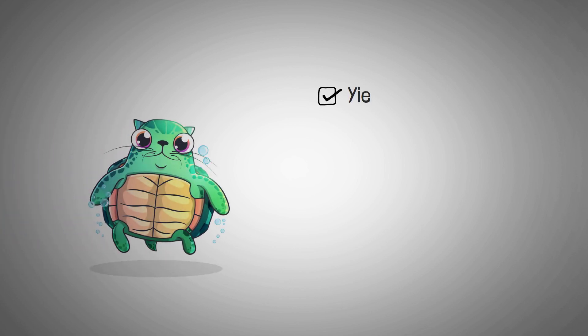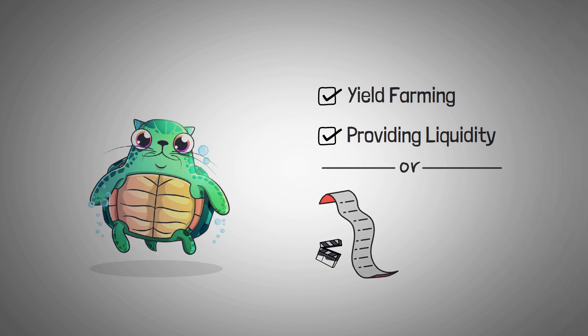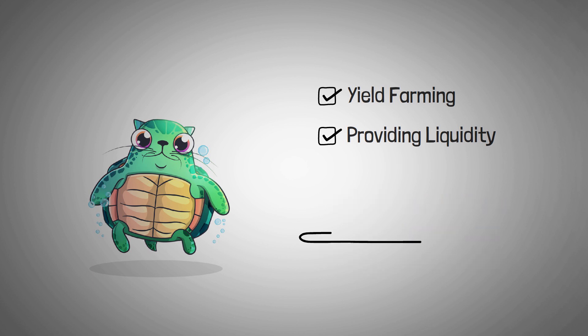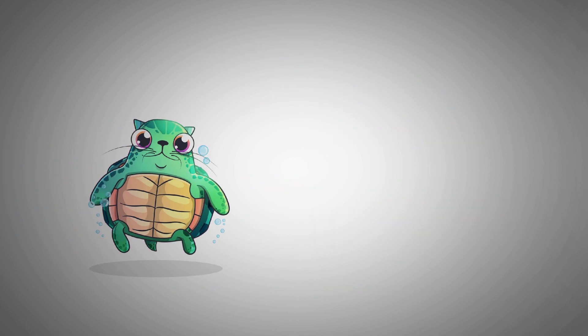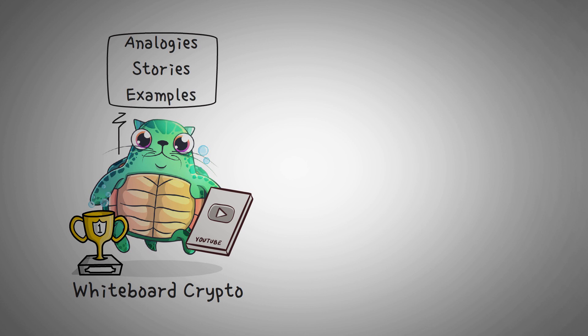If you've watched any of my past videos about yield farming and providing liquidity in the world of DeFi, then this video is going to be a fun one for you. But if you haven't, I'm going to leave a list of videos in the description below that will be immensely helpful to you before you watch this video. I'm going to skip over explaining a few complicated topics like liquidity providing and impermanent loss, but you can watch my specific videos on those before learning in this video how Bancor has improved on some of the weaknesses I've mentioned. Welcome to Whiteboard Crypto, the number one YouTube channel for crypto education, where we explain topics using analogies, stories, and examples so that anyone can easily understand them.